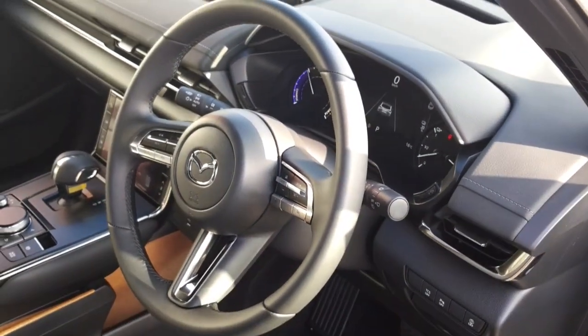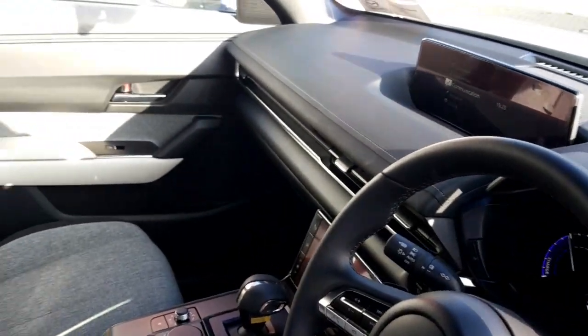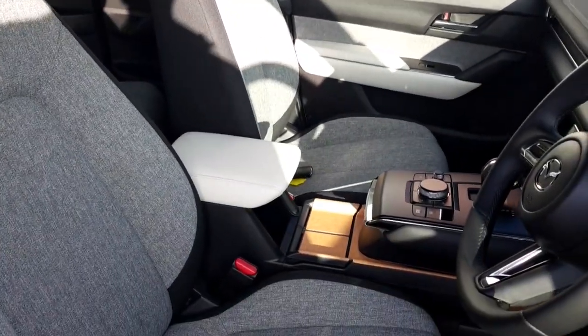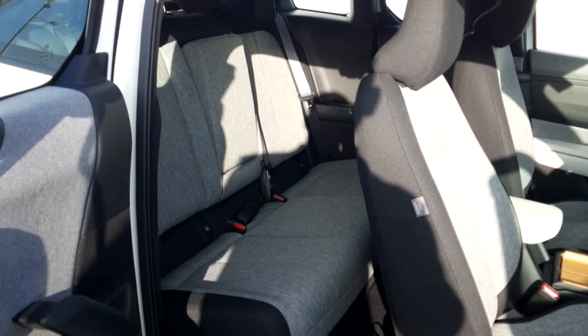Leather wrapped multifunction steering wheel, projected head-up display, wide display infotainment system, grey and black cloth interior, armrest and cup holders in the front, nice and spacious rear seats.